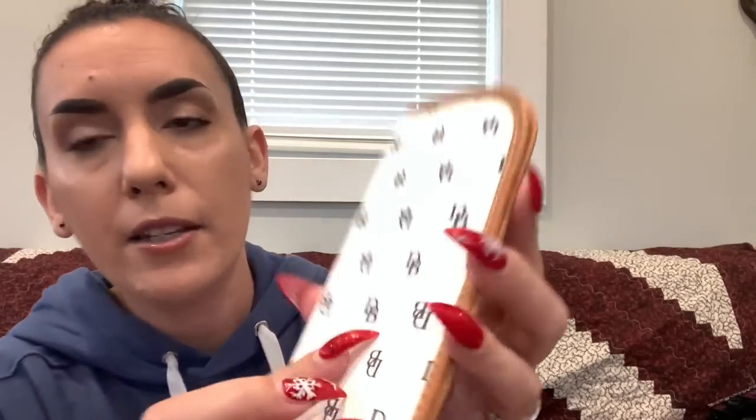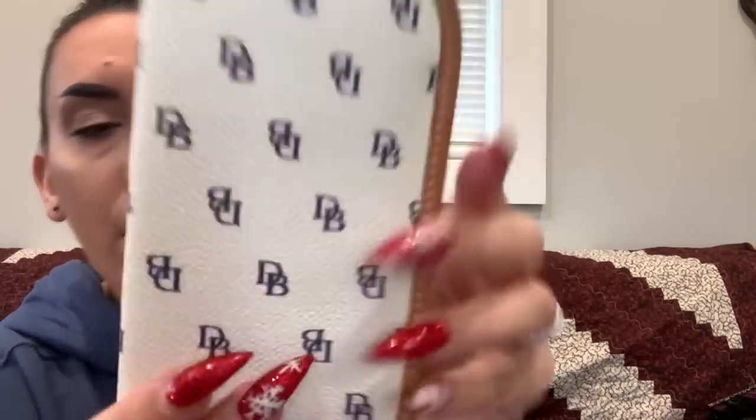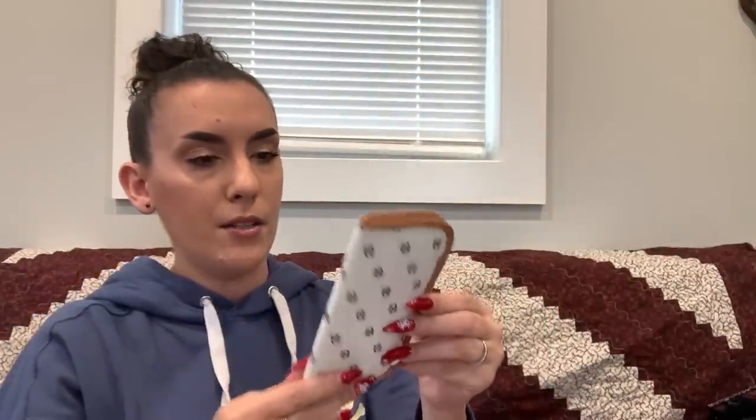Next is a Dooney & Bourke eyeglass case — saffiano-style leather with tan trim. There's one teeny little spot I couldn't get off and one other tiny spot. Asking $15.